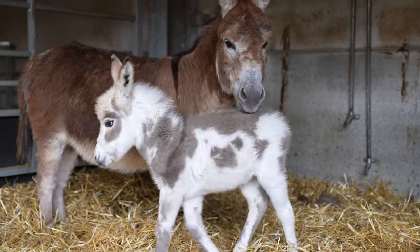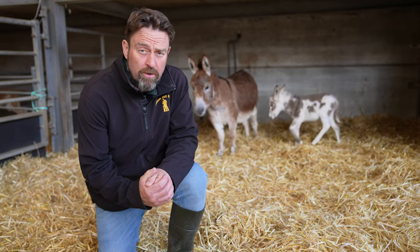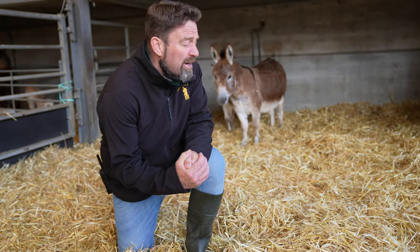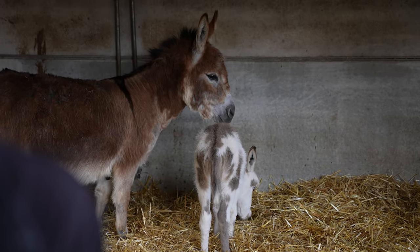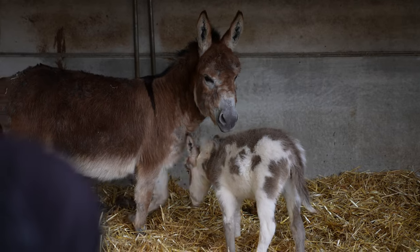Hi everyone, welcome to Cannon Hall Farm. It's Farmer Daryl here and we're down in the rare breeds barn. The reason we're down here is we've got another new arrival for you, and as you can see behind me it's one of our Mediterranean miniature donkeys, and it's a special one because it's a totally different colour variant to what we've currently had here at the farm.